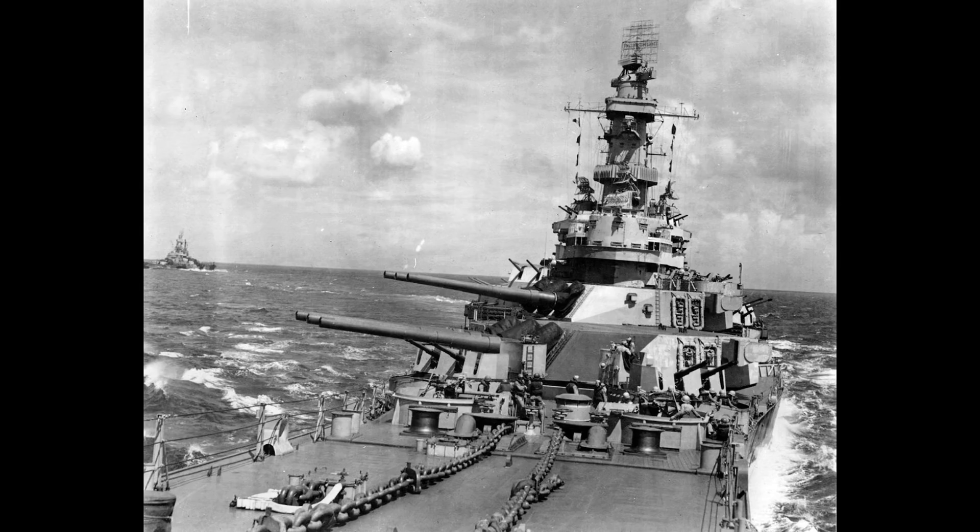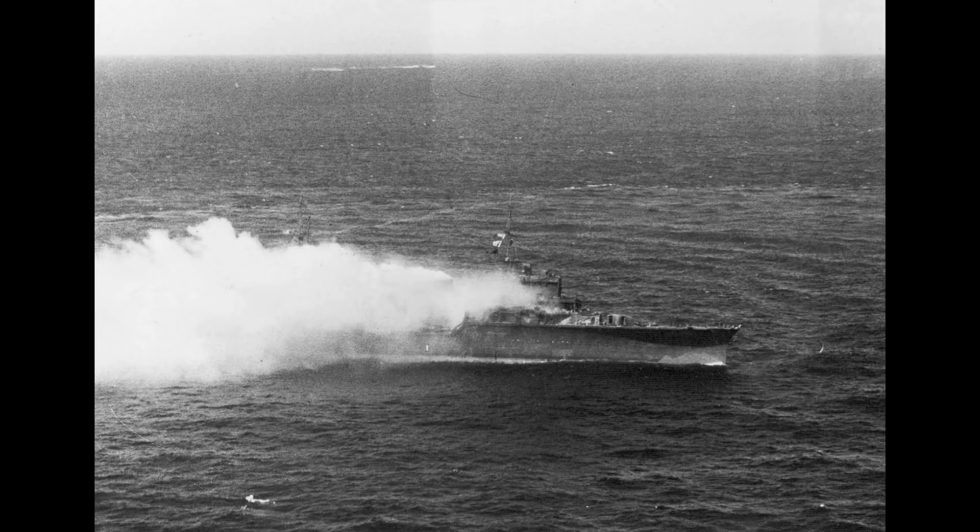The start of 1944 saw the battleship transfer to the Pacific Ocean, with her first combat operation being in support of the campaign to take the Marshall Islands, and then strikes against the Japanese naval base at Truk. Alongside her sister USS New Jersey, she sank the light cruiser Katori during follow-up strikes on the Mariana Islands as the Katori attempted to escape from the attacks on Truk.